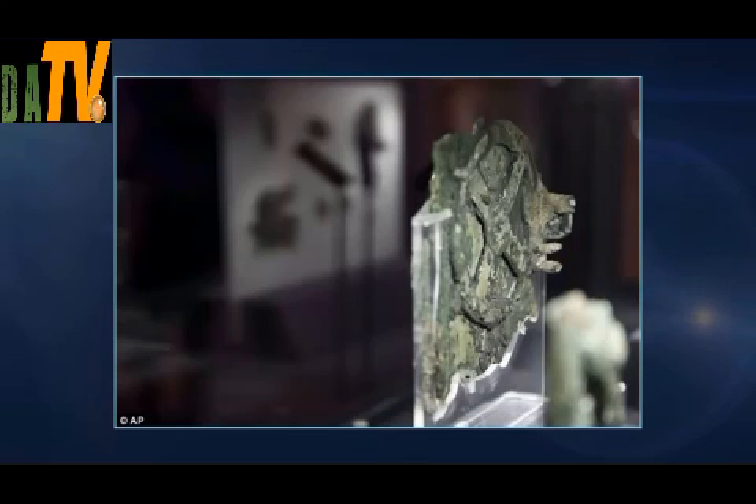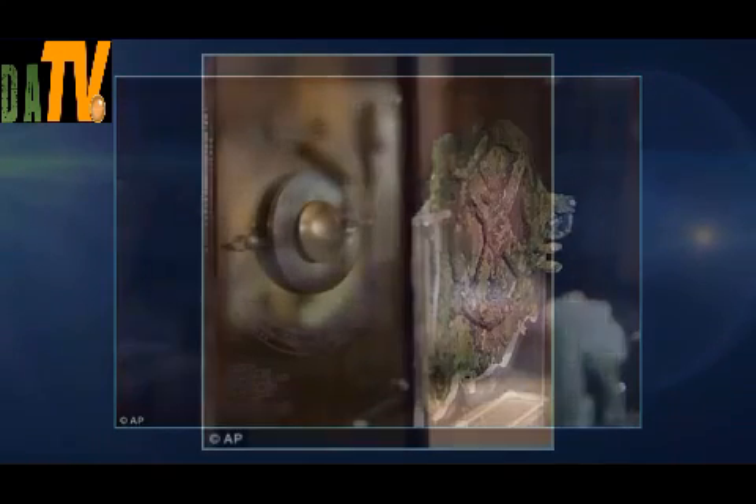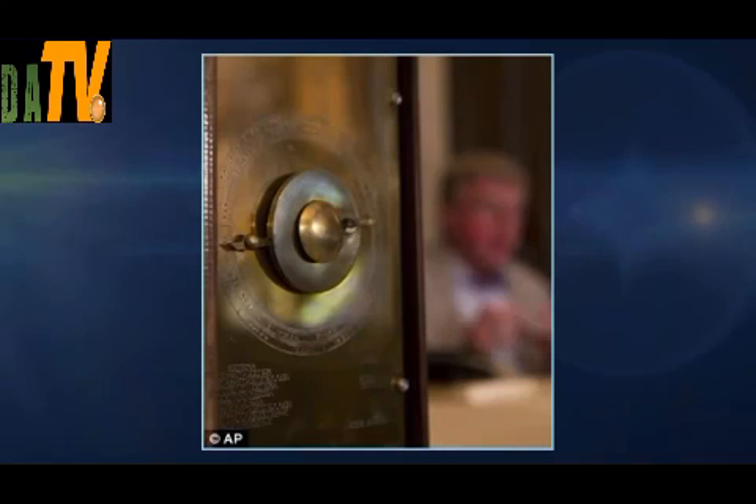According to another team member, Professor Mike Edmunds, who is an Emeritus Professor of Astrophysics at Cardiff University: "It's not telling you how to use it — it says what you see is such and such, rather than turn this knob and it shows you something," he said during a presentation of the team's findings in Athens.